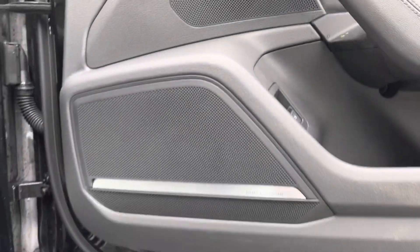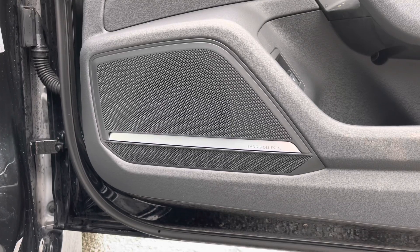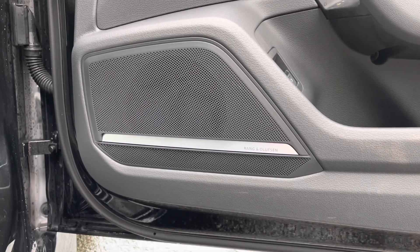This car comes with the comfort and sound package, which features the amazing-sounding Bang & Olufsen sound system, producing some really nice audio quality throughout the car's cabin.